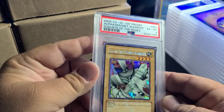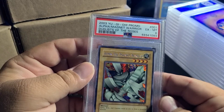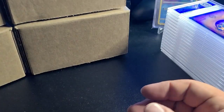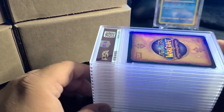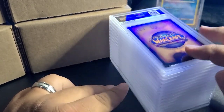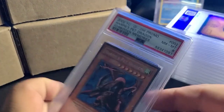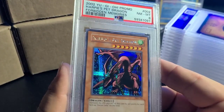This one came from that collection — PSA Harpy's Pet Dragon, Forbidden Memories. Then we have a terrible grade: PSA 6 Alpha the Magnet Warrior — junk slab number one! Comment below what your favorite card is, whether it's World of Warcraft, YuGiOh — what's your favorite art in this video? This one slaps pretty hard, not gonna lie.